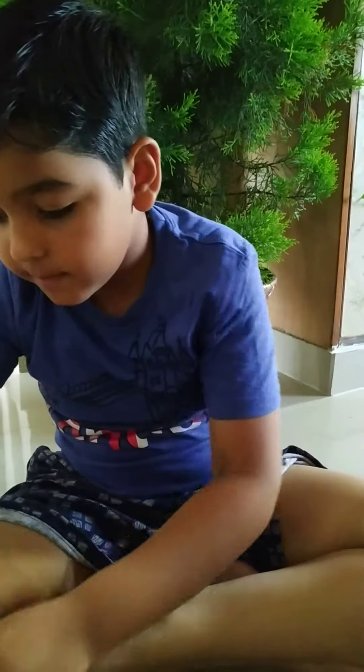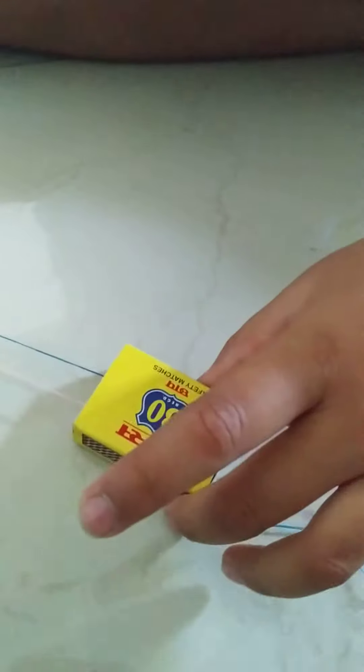Hello friends, welcome to my channel. Today I will show a magic. This is a match box. When we swipe right, the thread color changes. Let's see the magic.